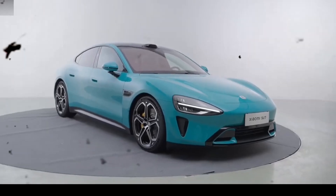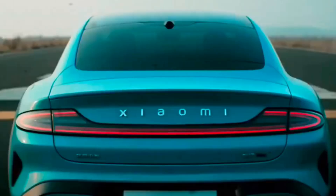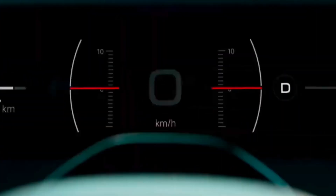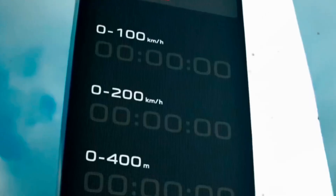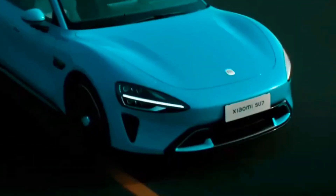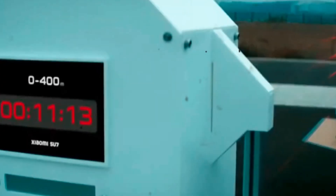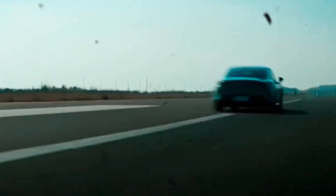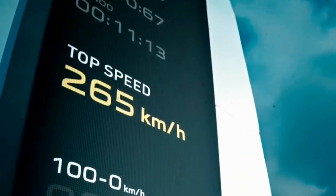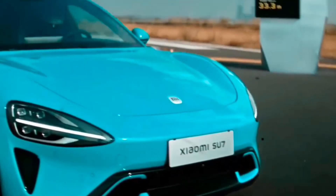Let's talk about the Xiaomi SU7's performance, which is making waves in the industry. With its self-developed Hyperengine, CTB integrated battery, and innovative Xiaomi die casting, the SU7 achieves 0-100 km/h acceleration in an impressive 2.78 seconds and a top speed of 265 km/h, firmly placing itself in the sub-3-second supercar club. The SU7 is claimed to outperform Porsche and surpass Tesla in technology, with a range of up to 800 km, setting new benchmarks in the electric vehicle market.